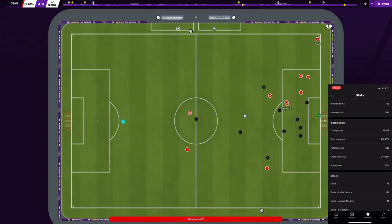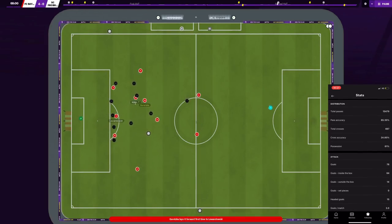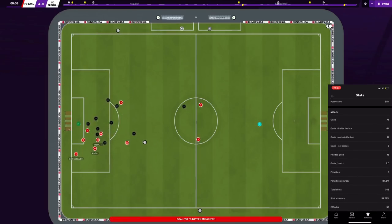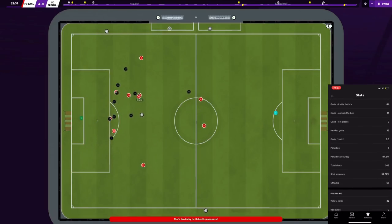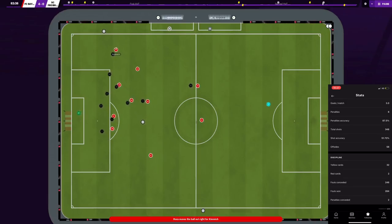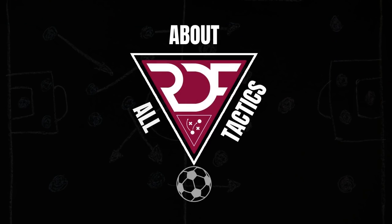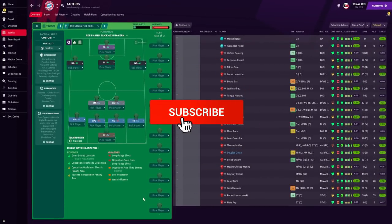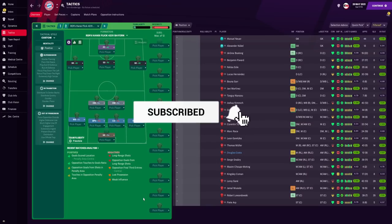Now we're going into Football Manager, where we completely dominated every single competition. We're going to look at the tactics mainly, then look at the results before closing the video. Here is the RDF Hansi Flick 4-2-3-1 Bayern Munich tactic — and with this tactic we literally dominated every single competition.